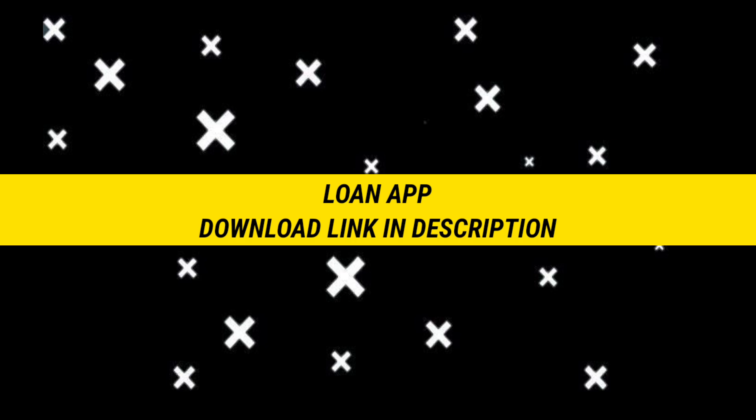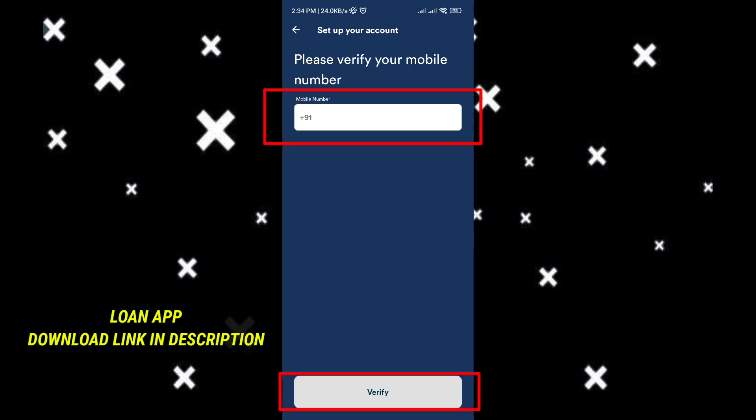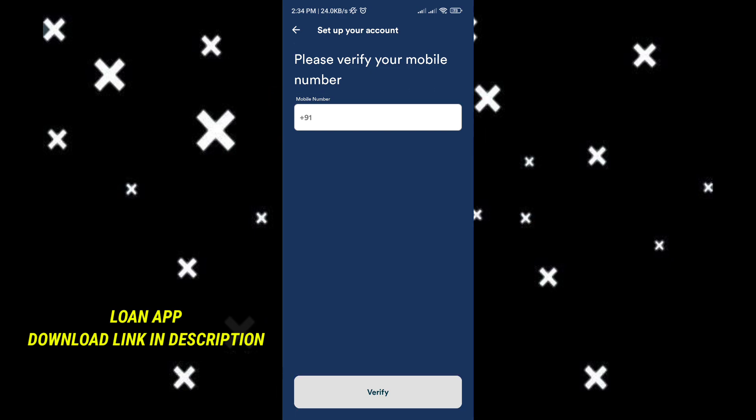First, you will download this loan application. The download link is in the description below. Next, you will need a mobile number to verify. You will also be able to verify your email.